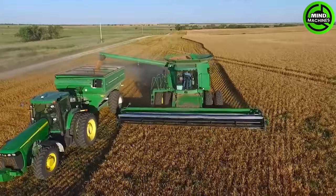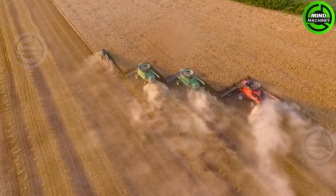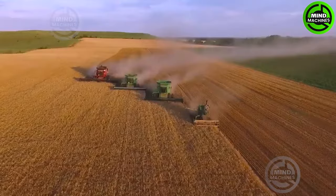The wheat sector in the state sustains more than 10,000 jobs, with Kansas consistently yielding an average of 334 million bushels of wheat annually.